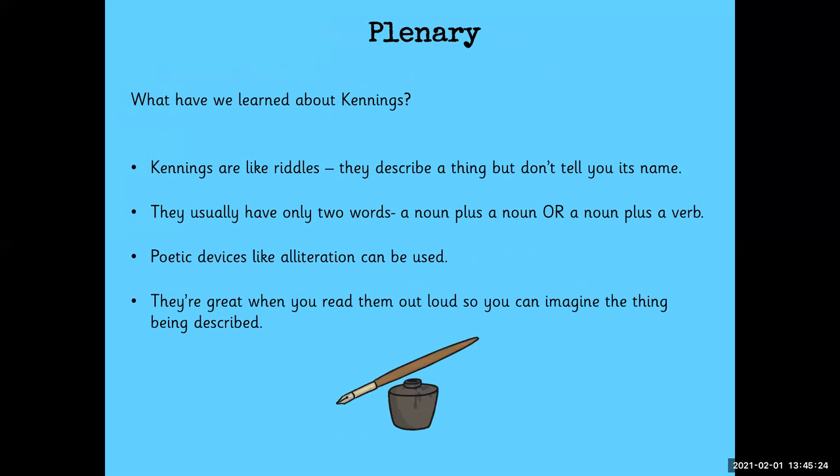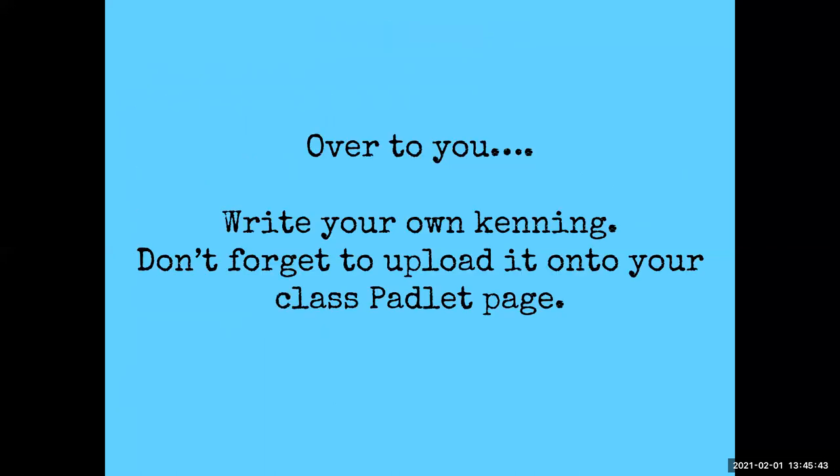So what have we learned about kennings? Kennings are like riddles — they describe a thing but don't tell you its name. They usually have only two words: a noun plus a noun, or a noun plus a verb. Poetic devices like alliteration can be used. And they're great when you read them out loud so you can imagine the thing being described. So it's over to you — I'd like you to have a go at writing your own kenning. Don't forget to upload it onto your class Padlet page.